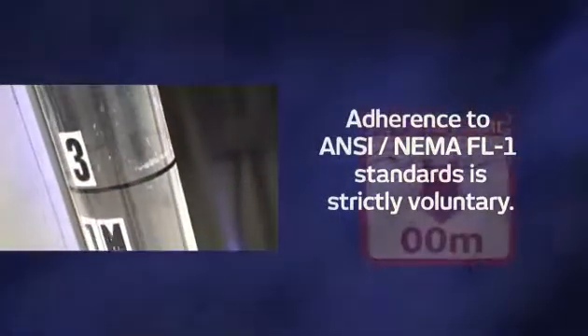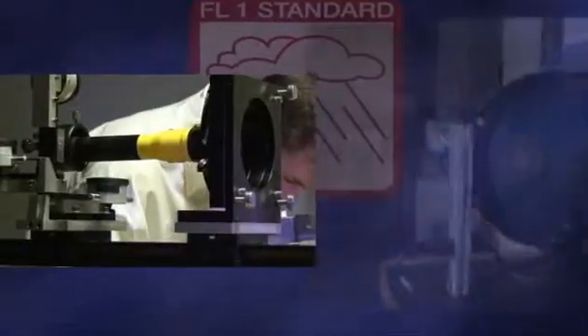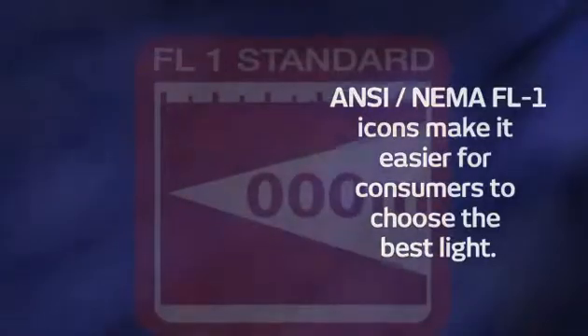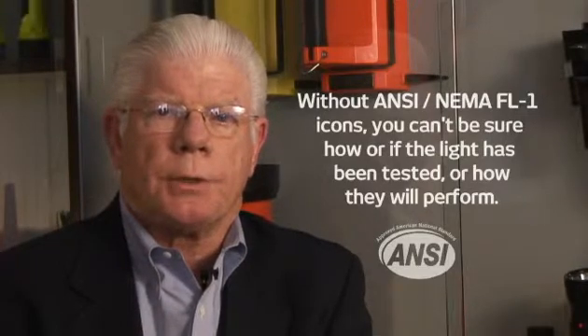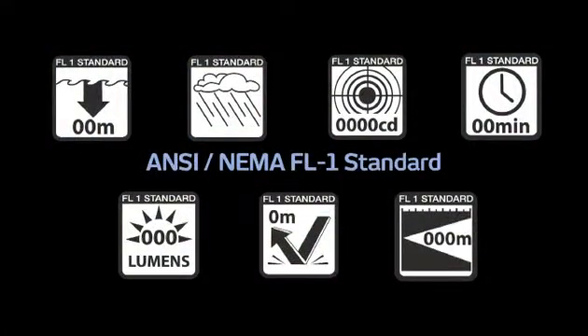There's lots more technical information we can share with you if you're interested, and any questions can be sent to the email address on your screen. In closing, I want to emphasize that adherence to these standards and reporting results is strictly voluntary. So far, many of the leading flashlight manufacturers have opted to join us in making it easier for consumers to choose the best light for their needs, and we hope the entire industry will follow these standards. The important thing for retailers and consumers to understand is this: if you don't see the ANSI icons on the package, you can't tell if or how the lights have been tested or how they will perform. But with this new standard, you have the information you need to make an informed purchase decision. And it's about time.